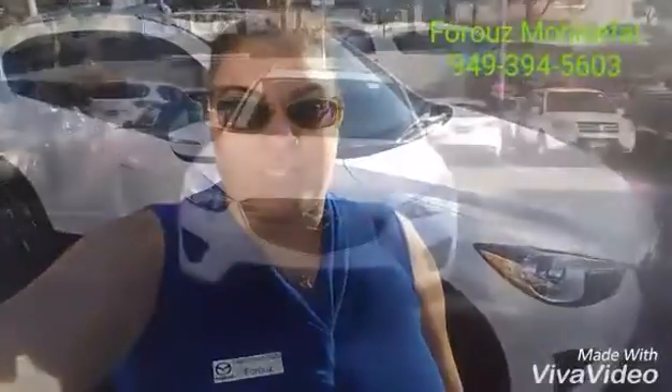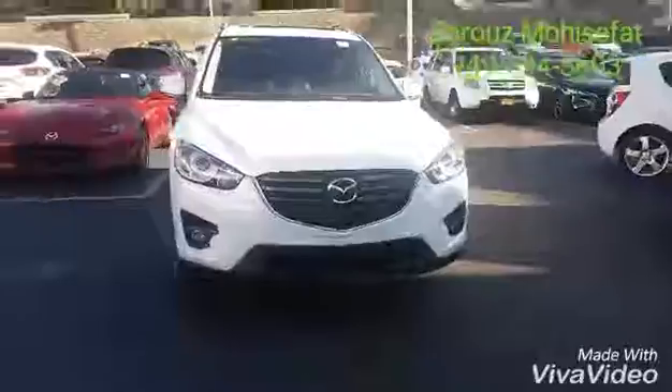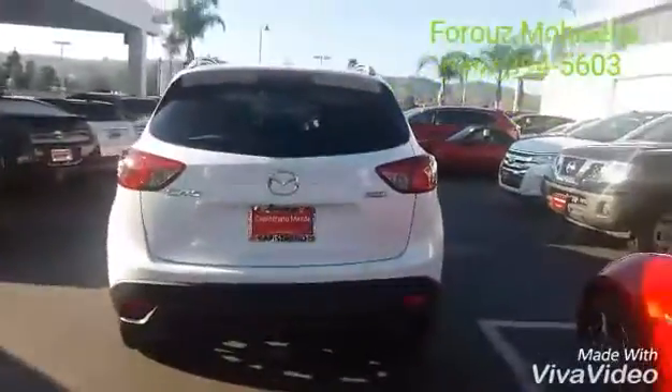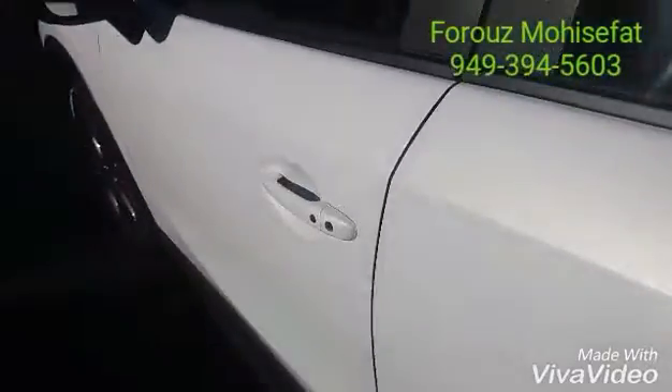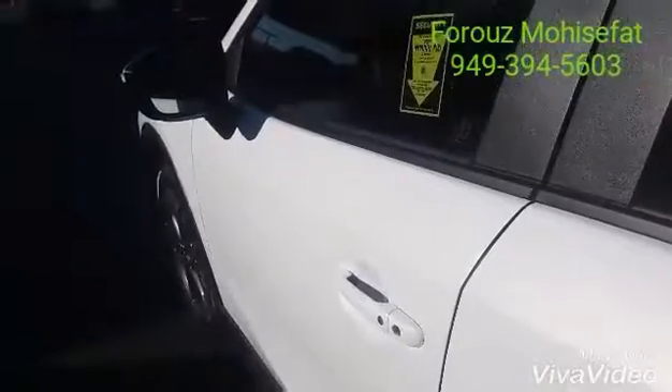She told me that you're looking at Mazda CX-3 and CX-5. I would like to show you both. This is a pearl white Mazda CX-5 Grand Touring with iActive package. I'm gonna go over some features. They are very similar in Mazda CX-5 and CX-3, so I'm just gonna go over it in this one and go over the Mazda CX-3 really briefly.